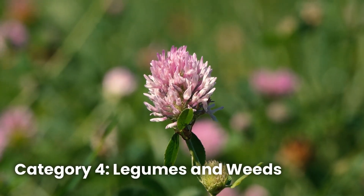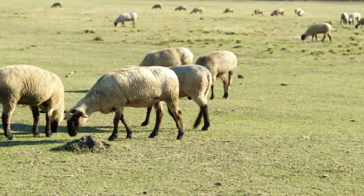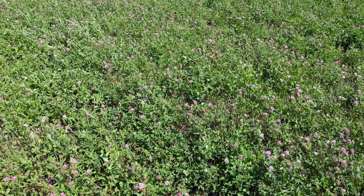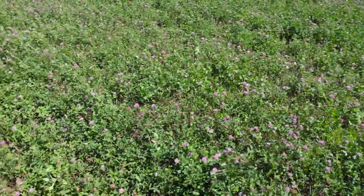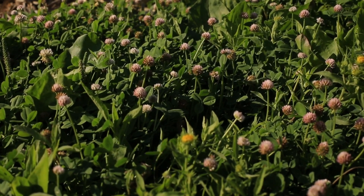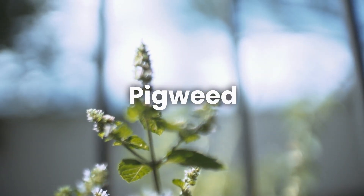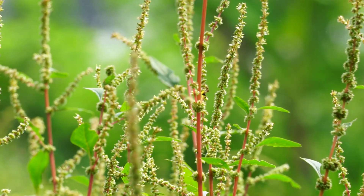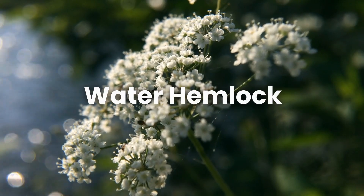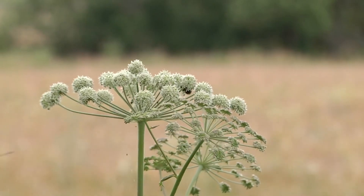Category 4: Legumes and Weeds. Legumes and weeds can also pose serious threats, especially in overgrazed or poorly managed pastures. Clover, particularly red clover and alsike clover, is generally safe but can cause problems like bloating if consumed in excess. In some cases, alsike clover can lead to photosensitivity or liver damage in horses. Pigweed contains nitrates and oxalates — these compounds can damage the kidneys and lead to fatal poisoning if animals consume large amounts. Water hemlock, one of the most toxic plants in North America, contains cicutoxin, which can cause convulsions and death within minutes.